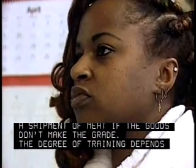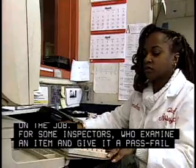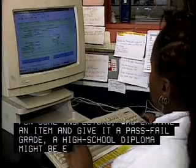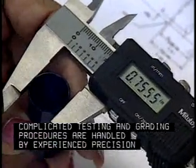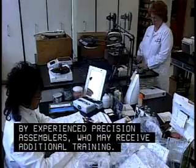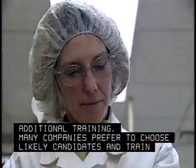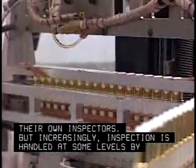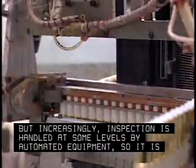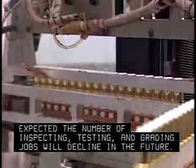The degree of training depends on the job. For some inspectors who examine an item and give it a pass-fail grade, a high school diploma might be enough. Complicated testing and grading procedures are handled by experienced precision assemblers who may receive additional training. Many companies prefer to choose likely candidates and train their own inspectors. But increasingly, inspection is handled at some levels by automated equipment, so it is expected the number of inspecting, testing, and grading jobs will decline in the future.